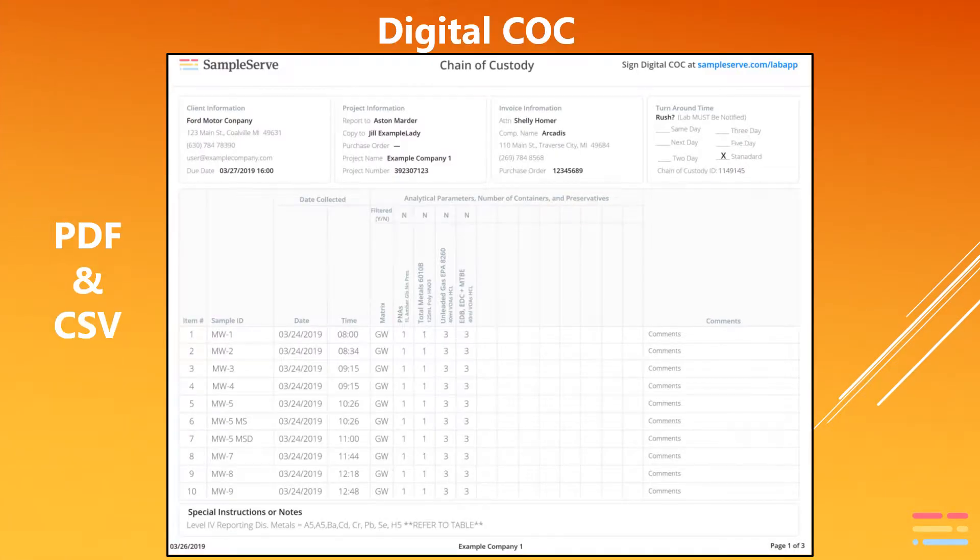There are actually two parts to any chain of custody, and our digital chain of custody is no different. The first part is the laboratory instructions — a list and details of the samples collected and the analytical parameters requested. Our digital chain of custody looks just like a typical paper chain of custody in that regard, and is delivered both as a PDF file and as a CSV file that is directly uploadable to the laboratory's LIMS system by participating laboratories.